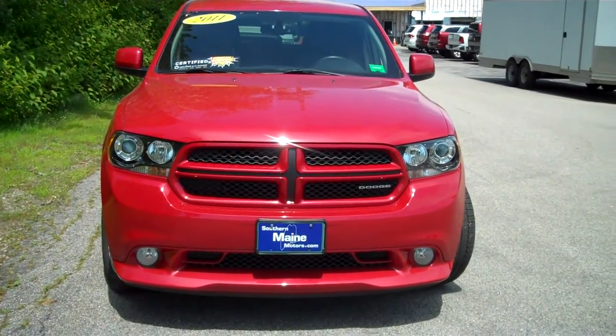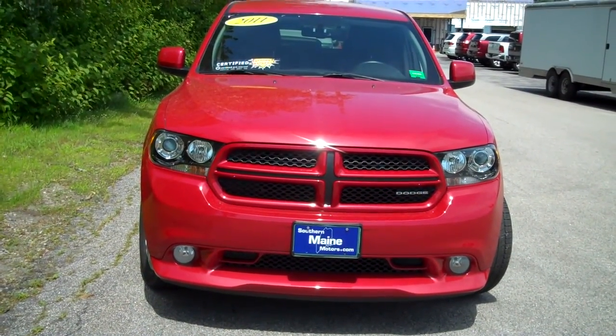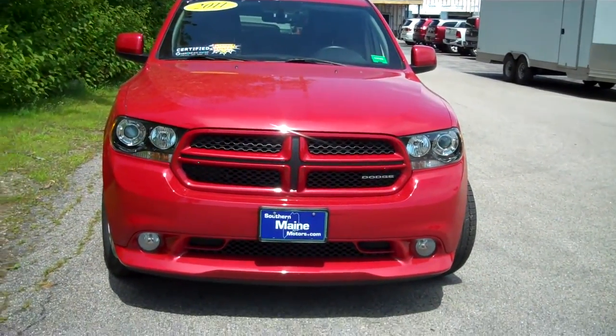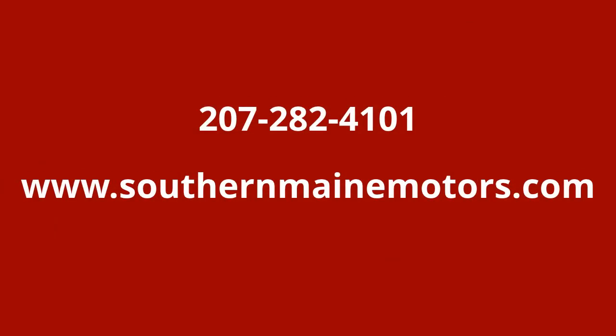My name is Steve Smith, Direct Sales Department, Southern Maine Motors. We can be reached at 207-282-4101 for stock number T7438A, a beautiful 2011 Dodge Durango RT edition. You can see this and all the other great cars, trucks, and SUVs available on our website at southernmainmotors.com. We'll see you next time.